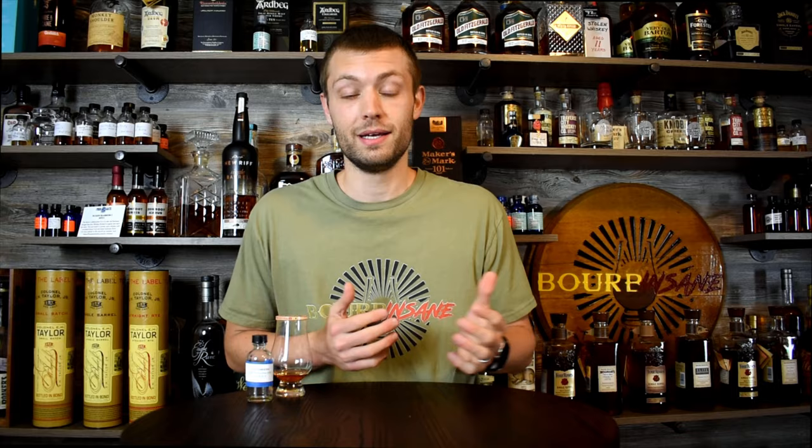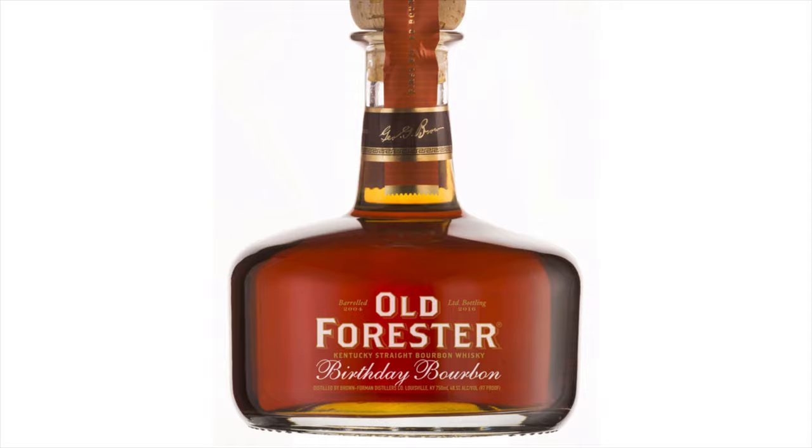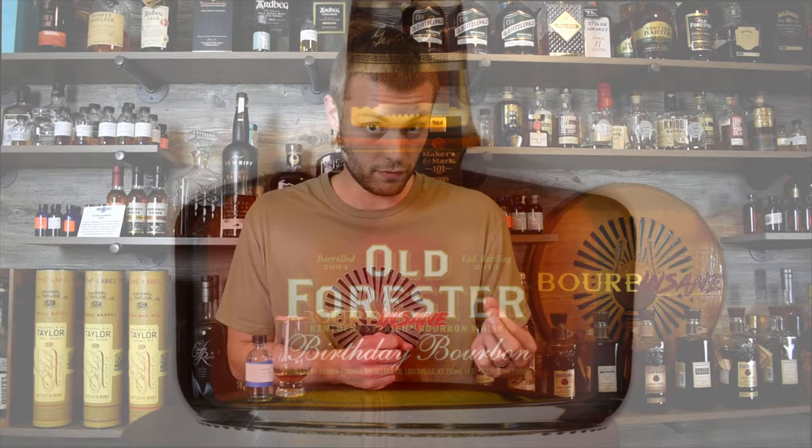How is everyone doing today? My name is Chris, welcome to Bourbon Sane. We've got a very special episode today - this is one of my true unicorn bourbons, something I have wanted to try and acquire a bottle of for the longest time since I first got into bourbon: Old Forester Birthday Bourbon. Today's batch is the 2016 release, coming in at 97 proof, 12 years - 12 year age stated. I'm really excited.